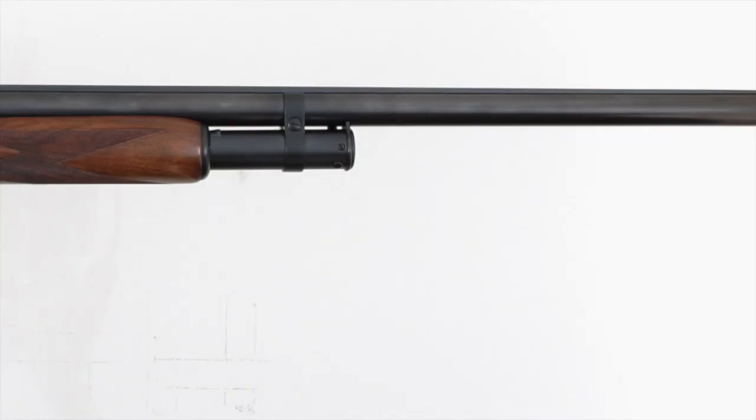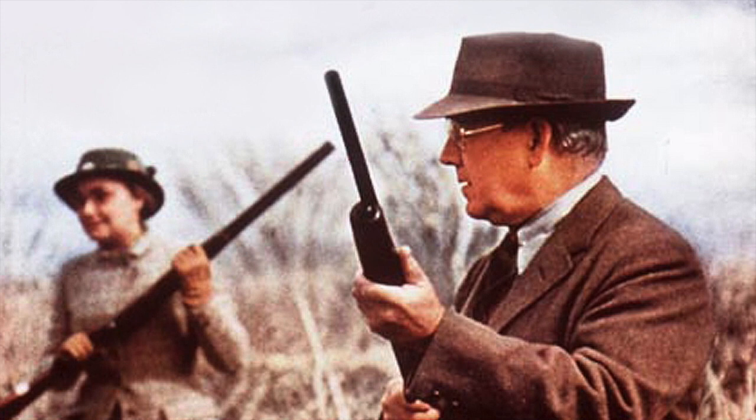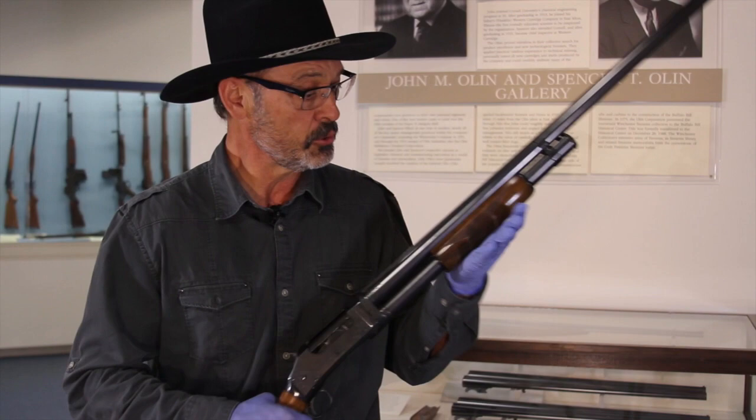But this gun was so rugged, so reliable, and so dependable that waterfowlers and upland hunters around the country started using it because it gave them multiple shots. We'd gone from side-by-side doubles to pump-action shotguns, and they worked beautifully. Anybody who knows anything about pump-action shotguns has heard of the Model 97, and they're still functional.